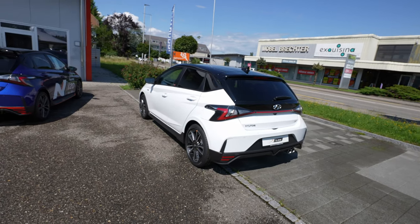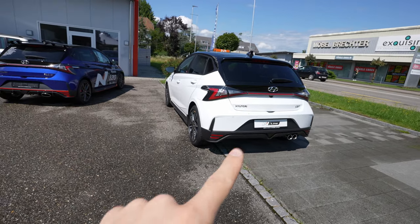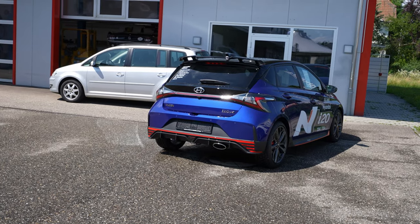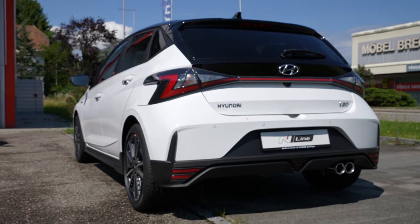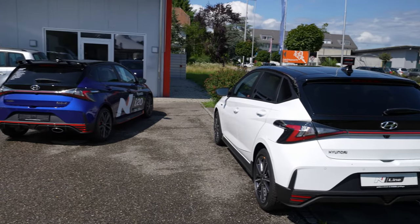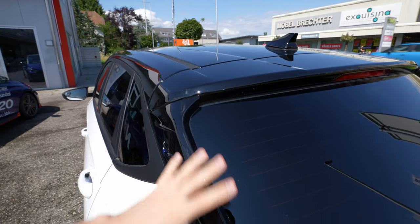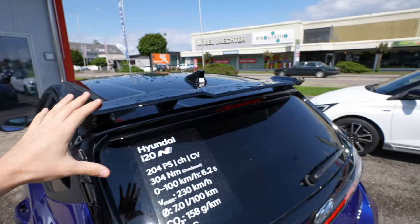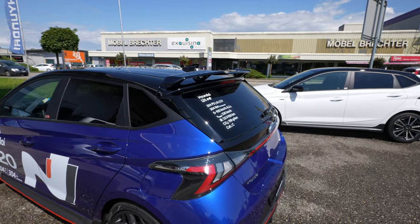I don't want to make the video too long, but I want to show you the differences. Looking from the back, the N-Line and N Performance look very similar. The main difference is the exhaust pipe — on the N-Line it's round, while on the N Performance it's split in two. The bumper is essentially the same. Another difference at the back is the roof spoiler: the N-Line has a normal sporty spoiler, while the N Performance has an aggressive, sporty rally spoiler.